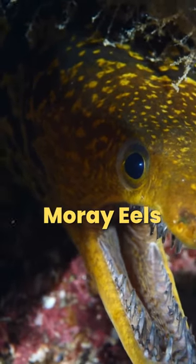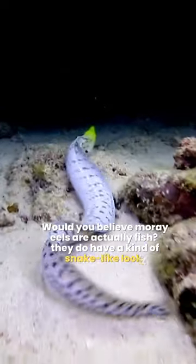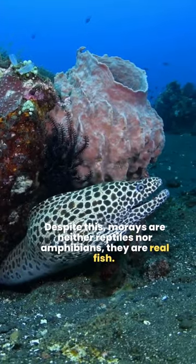Moray eels: the alien double-jawed fish. Would you believe moray eels are actually fish? They do have a kind of snake-like look. Despite this, morays are neither reptiles nor amphibians — they are real fish.